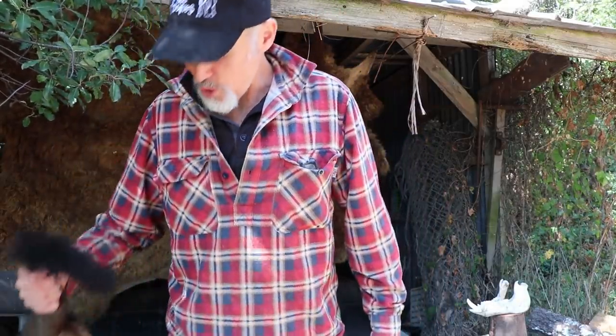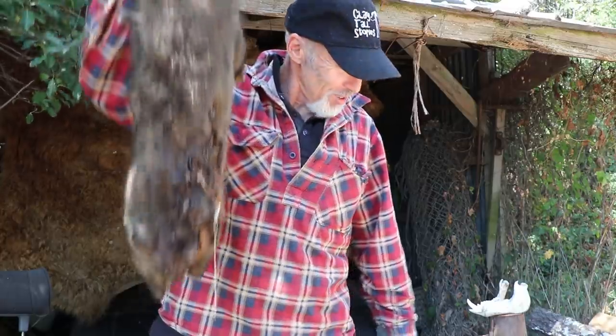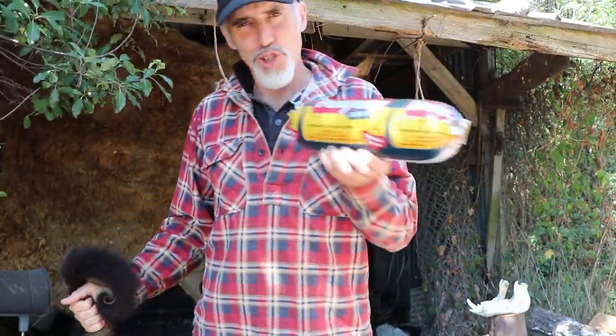G'day guys and girls, here's a question for you — what do you reckon has the most nutritional value for your dog: a whole possum like that, or a roll of this? We'll answer that question a bit later on in this video.